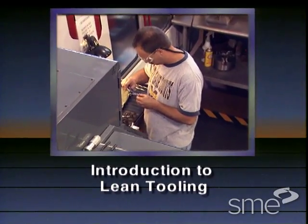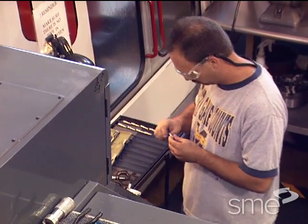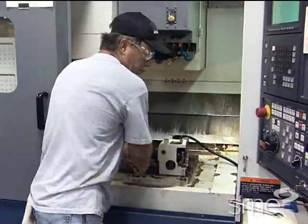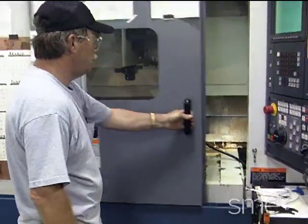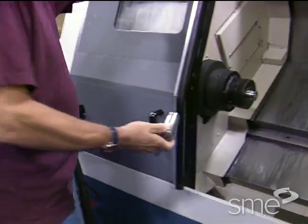Many companies are turning to lean manufacturing to reach the high performance output their customers demand. Regardless of what type of manufacturing you do, machines and tooling play a critical role in your business performance.